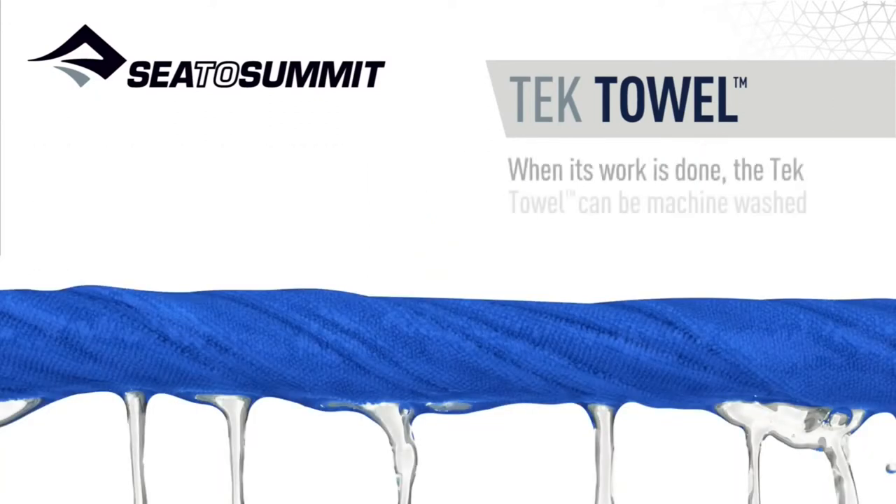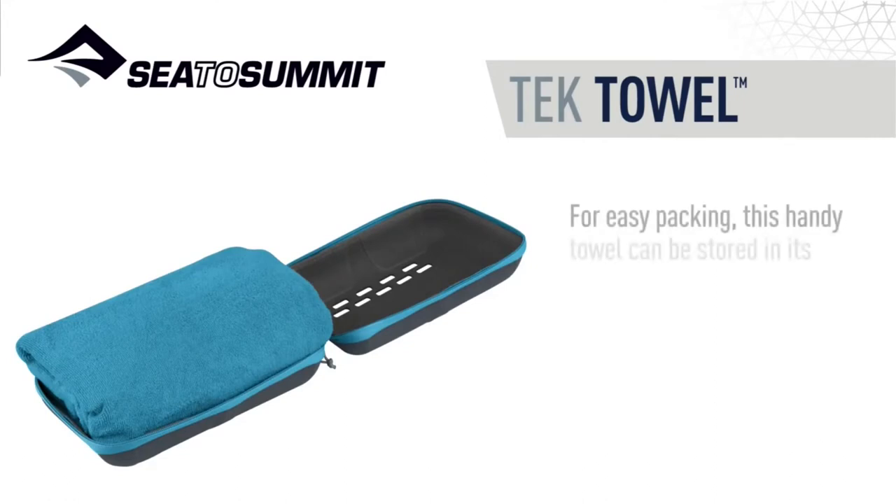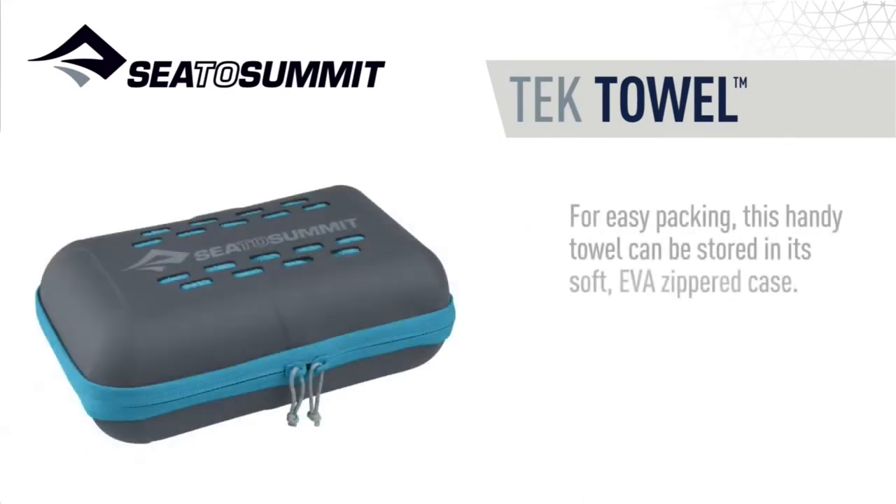When its work is done, the tech towel can be machine washed and then dries on the line using its pressed stud loop. For easy packing, this handy towel can be stored in its soft EVA zippered case.